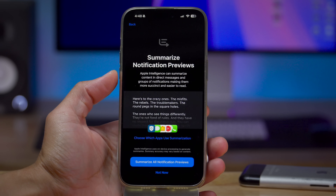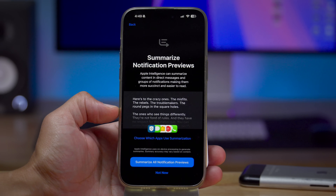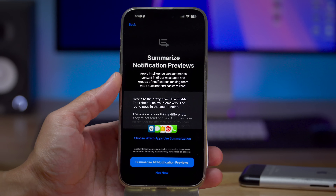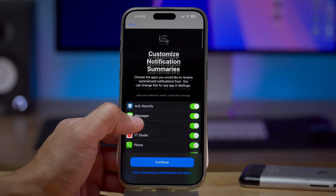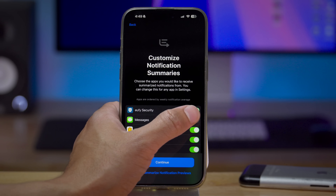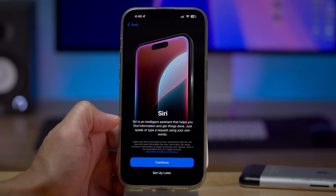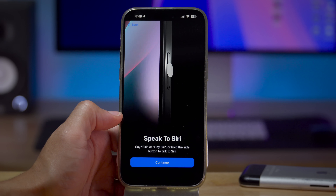Beta 3 includes a new splash screen that breaks down summarized notification previews, which is an Apple Intelligence feature. It can succinctly make notifications or groups of notifications easier to read. For example, if you get the 'Here's to the Crazy Ones' poem in a bunch of different text messages, it breaks it down and says this is a poem that celebrates people who think differently — summarizing them all in one fell swoop. You can also disable or enable these summaries for individual apps on your phone.